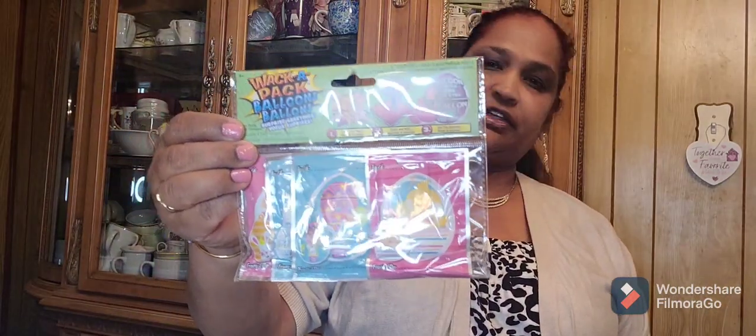My daughter was with me and she picked up this Waka Pack balloon pack for my grandkids, so she got that.